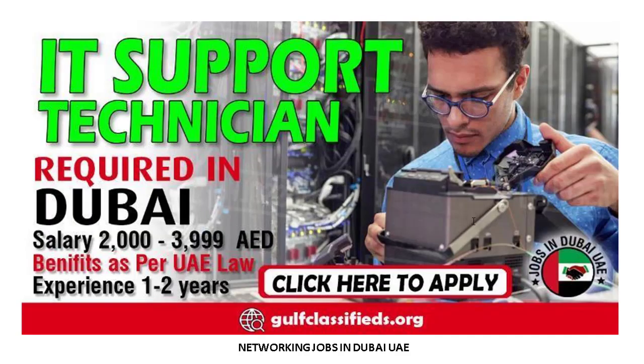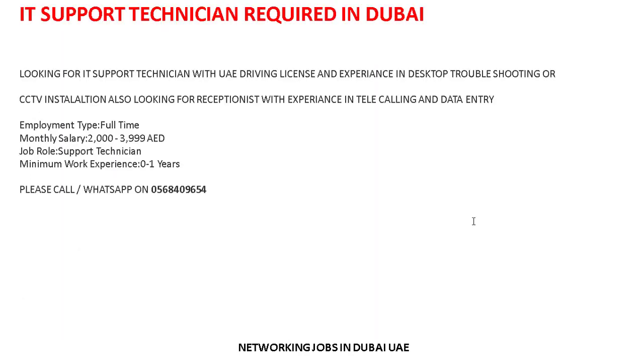Today I am sharing the latest job update. This is a new and updated job: IT Support Technician required in Dubai. Let's check out the details and requirements. They are looking for an IT Support Technician with a UAE driving license and experience in desktop troubleshooting or CCTV installation.